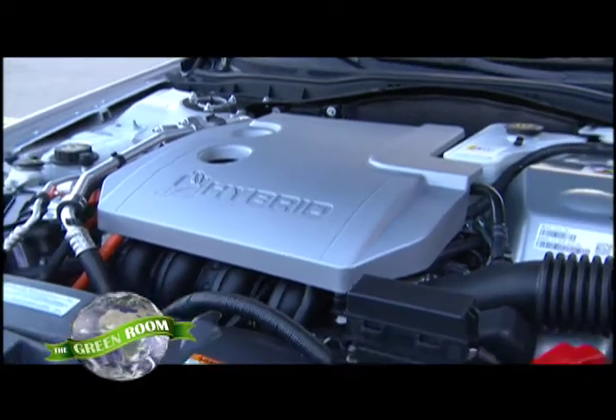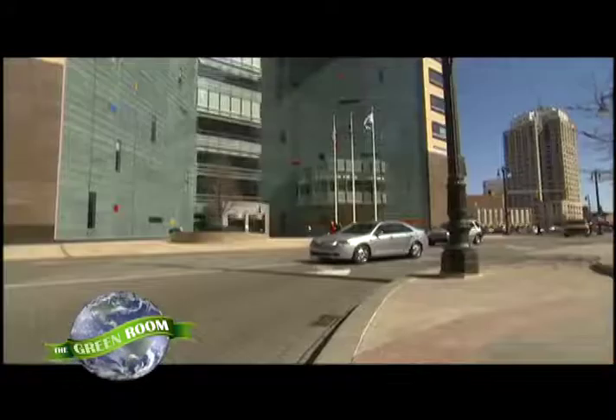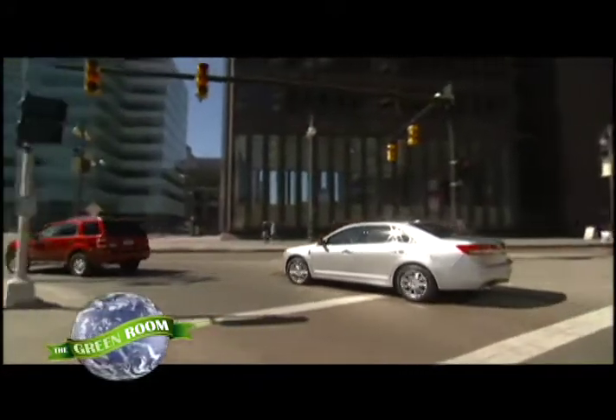What's most exciting is the fact that we're working on several technologies that are all making it into production, and real customers are driving it or soon to be driving. For example, we're starting with our high-volume solution from a fuel economy standpoint, which is what we call EcoBoost — direct injection with turbocharging. That can give up to 20% improvement in fuel economy and up to 15% reduction in CO2.